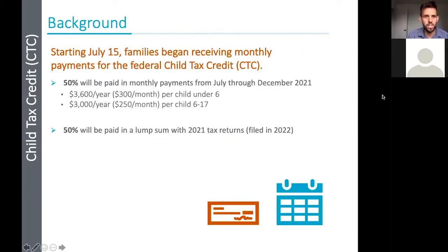Families started receiving the new child tax credit expansion on July 15th, and it's monthly payments. Half of those payments will go out this year from July through December, and then half will be in the 2021 tax returns as a lump sum when they file by April 2022. The total amount is $3,600 a year or $300 a month per child under the age of 17. Children 17 and older do not qualify. Families can receive this credit if they are the ones claiming a child on their taxes.